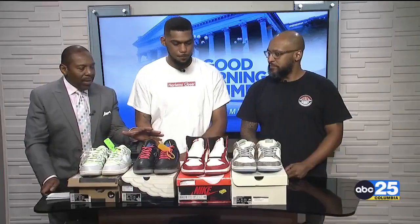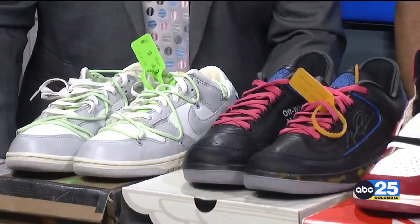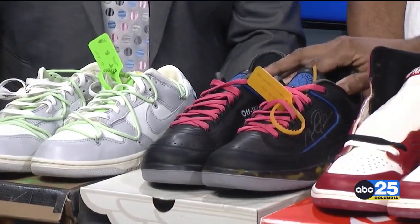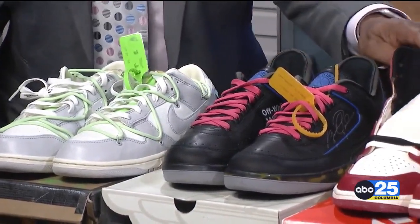Andrew, let's talk about the products that you have — not only new, but also previously owned. What did you bring in today? We brought in some Crenshaw dunks, some lost and found ones, off-white Jordan 2s, and some off-white Nike dunks. Hold up — these are lost and found. Why do you call them lost and found?